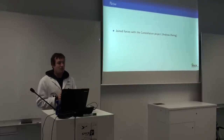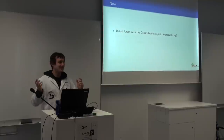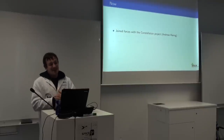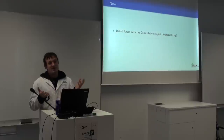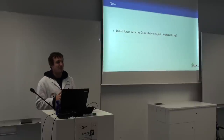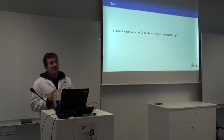Shortly after, we teamed up with Andreas, who is doing the Constellation project, and he had a pretty similar idea — he wanted to build a distributed ground station network to track amateur satellites.